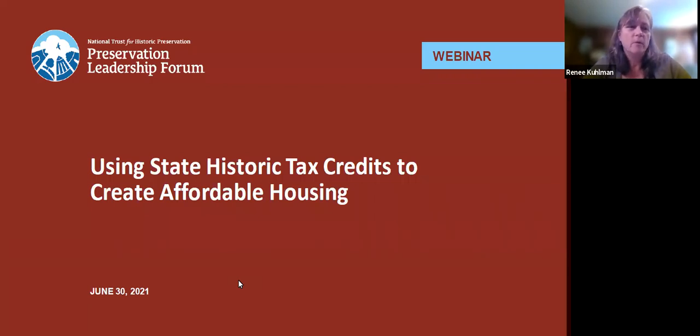In terms of logistics, you are more than welcome to submit questions in the Q&A function directly to the panelists. We will answer them at the end of the webinar as time permits. You're also encouraged to communicate with all of your fellow participants through the chat function if you have specific examples or thoughts you want to share. The closed captioning function is enabled, and we're going to be sending out a recording of the webinar later today directly to the email you used to register. All of our Forum webinars are archived on our Forum webinar library should you wish to share them with others.